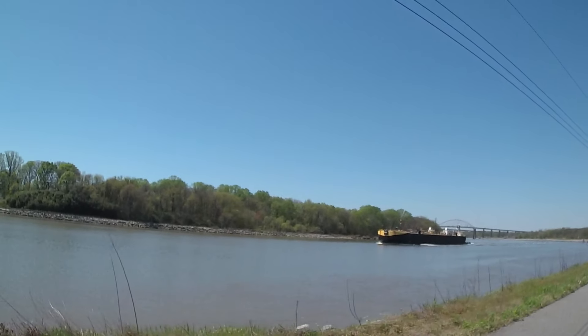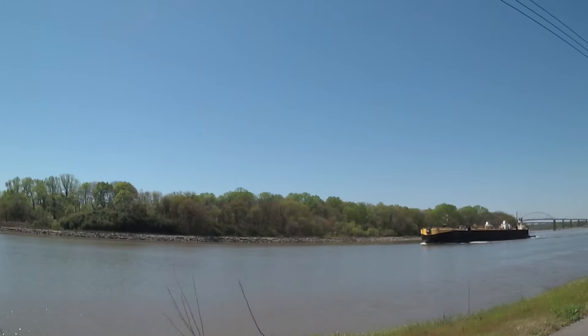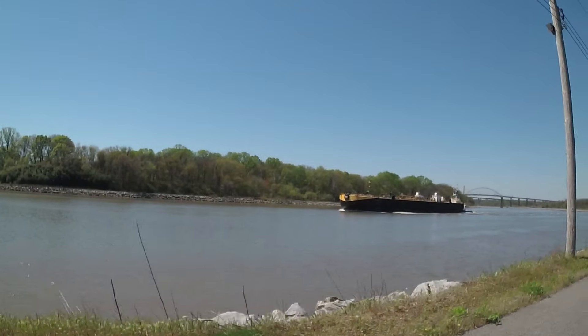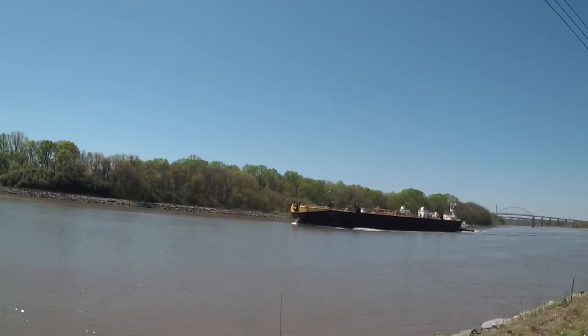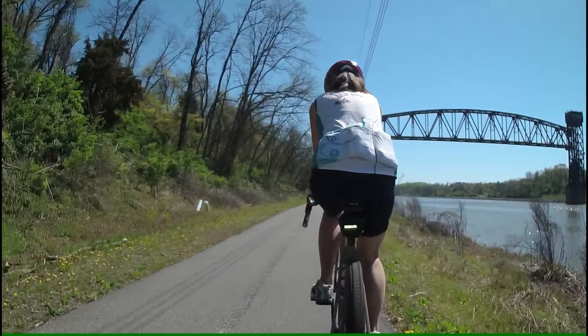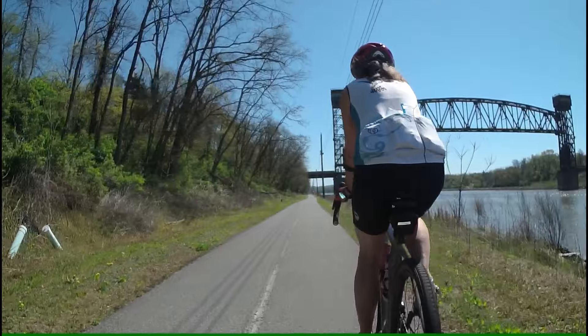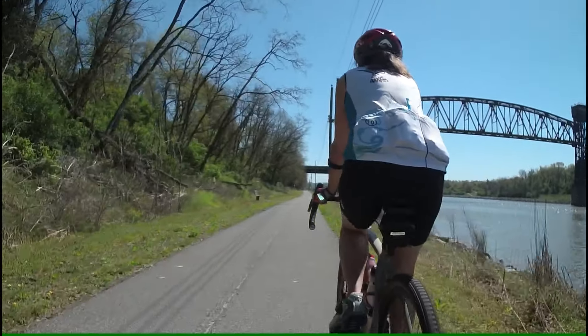Another neat thing is you can see barges and other types of watercraft going through this canal, which is 45 feet deep and about 450 feet wide. There are a number of bridges along the way — there's at least one that raises for the big boats as they come through.